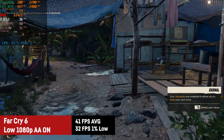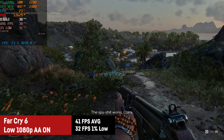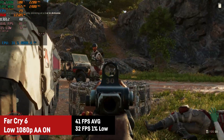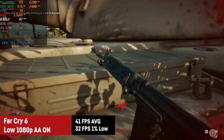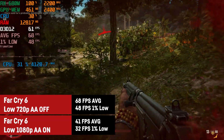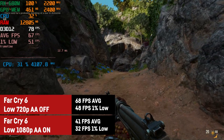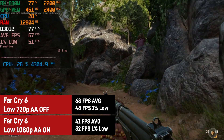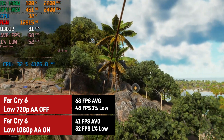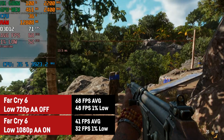I was testing Far Cry 6 with two settings. First at 1080p on low settings with anti-aliasing activated, which resulted in an average of 41 FPS with a 1% low of 32. Then I tested it at 720p low settings with anti-aliasing deactivated, since you probably want as many FPS as possible in a first-person shooter. That resulted in a much higher average of 68 FPS and a 1% low of 48. The frame time graph is perfectly flat — definitely playable, and thanks to AMD's FidelityFX sharpening it still looks okay-ish.